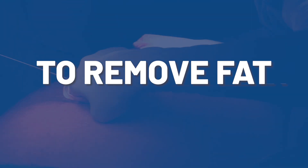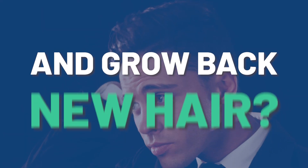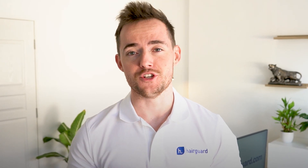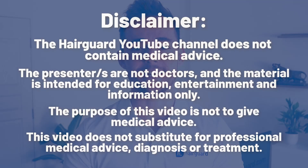Is it possible to remove fat from your belly, inject it into your scalp and grow back new hair? Well, it sounds like a pretty good deal. And believe it or not, this kind of technology actually works. So stay tuned to learn all about it in today's video.